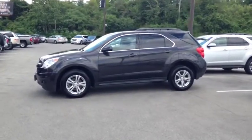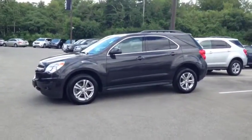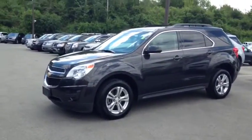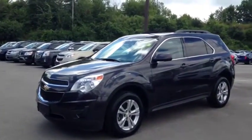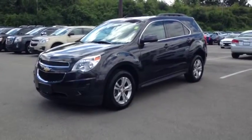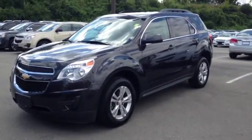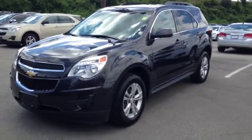Here we have the 2014 Chevrolet Equinox 1LT, stock number 119398. This vehicle has approximately 18,000 km, the 2.4L 4-cylinder engine, automatic transmission and all-wheel drive. This vehicle has a factory exterior colour of grey.